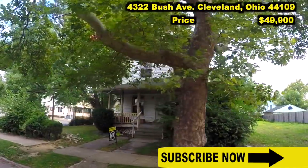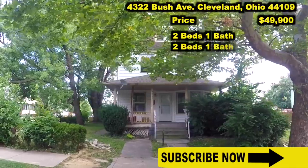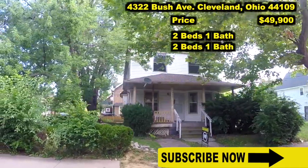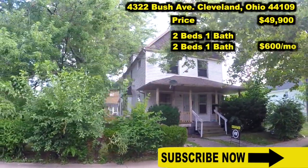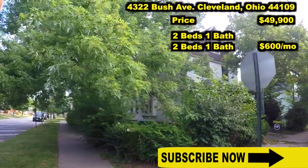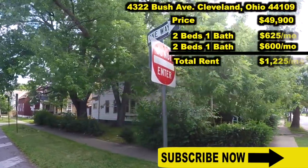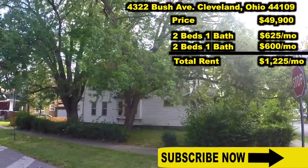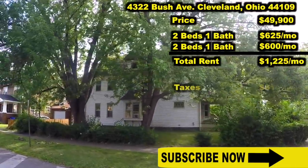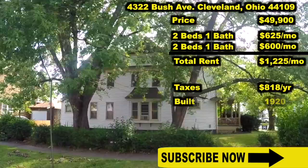This duplex is going to feature two units. Each are going to have two bedrooms, one bathroom. The downstairs is rented for $600 a month. This building is professionally managed by Holton Wise. We are currently advertising that upstairs unit for $625 a month. Taxes are only $818 a year. The building was built in 1920.